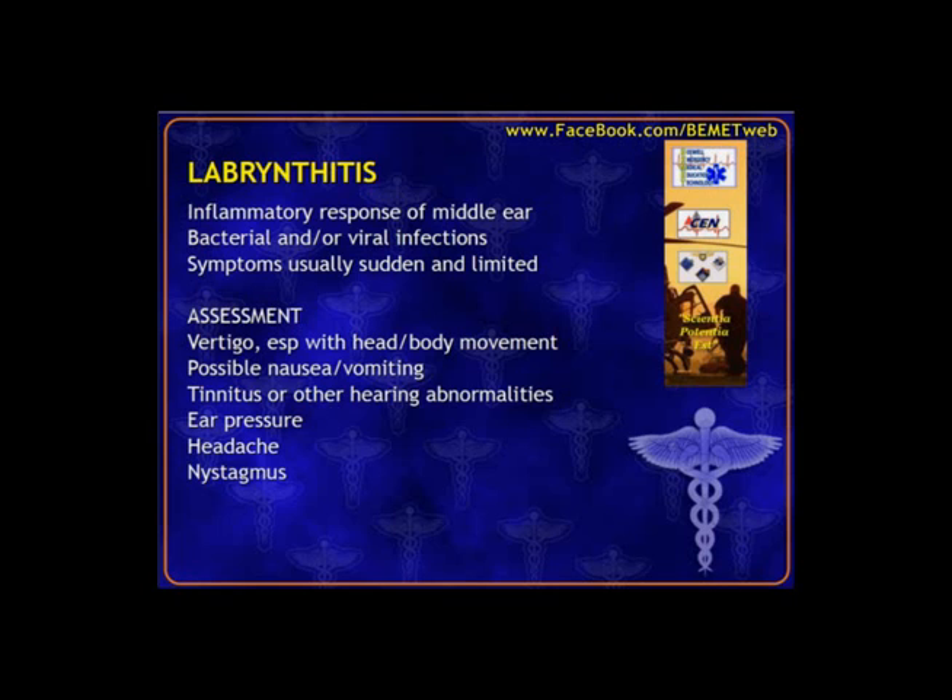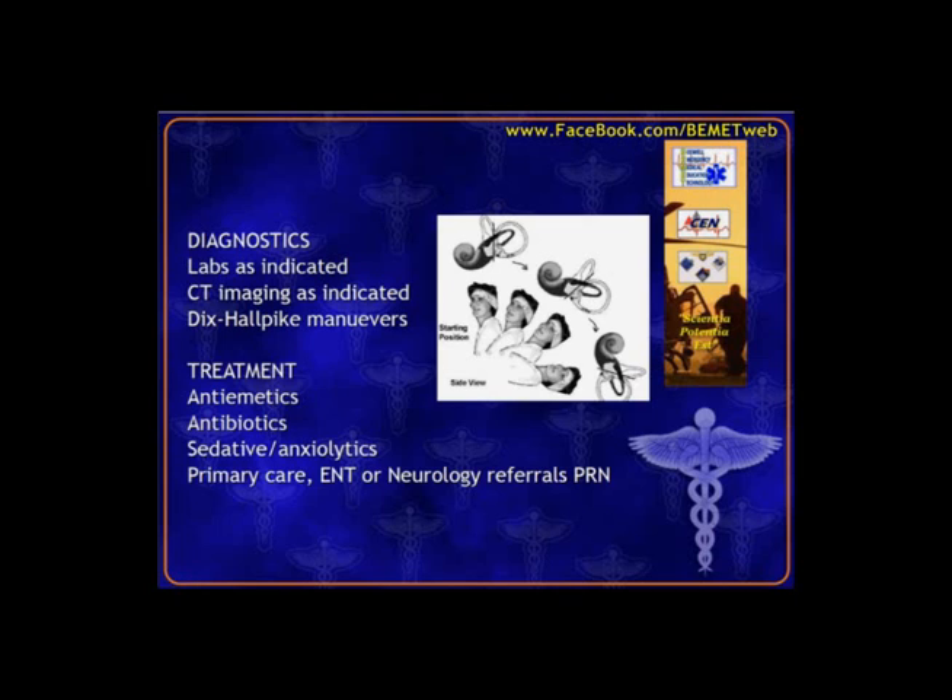Meniere's disease is usually an already established diagnosis. Laboratory testing and CT imaging are indicated based on symptoms — neither condition absolutely requires a full workup every time. A unique finding with labyrinthitis is the Dix-Hallpike maneuver, where we move the patient through positions to test the middle ear semicircular canal. We turn the patient's head to one side, have them look at a fixed object, then rapidly lower their head and watch for nystagmus — a positive finding suggesting labyrinthitis.